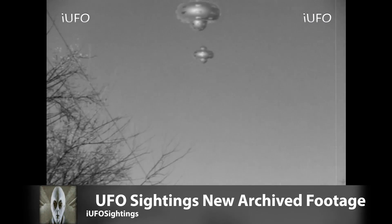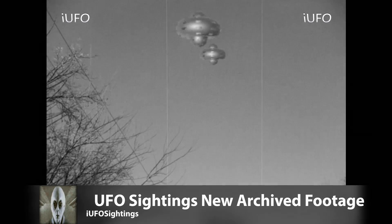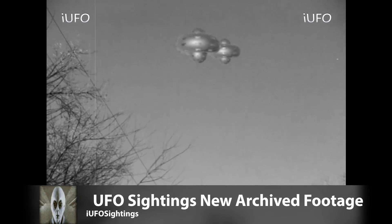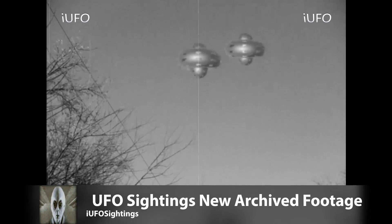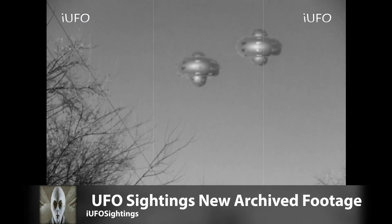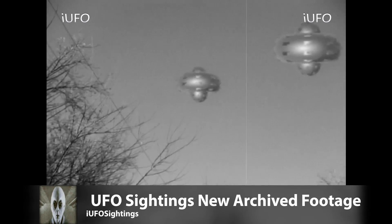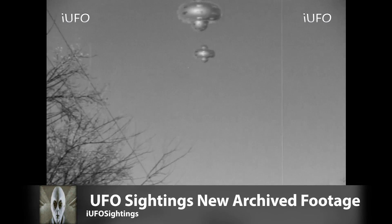UFO sightings archive footage — do we have a treat for you. Check this out: not one but two UFOs. That's just absolutely amazing. It looks like some kind of test and it's coming towards the camera.